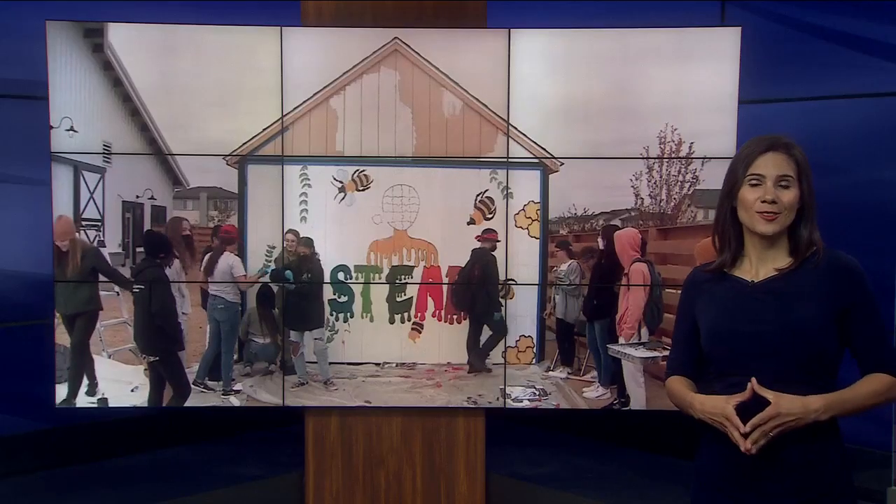You've heard of the term STEM in education — science, technology, engineering, and math. Well, this morning we have a new acronym for you: STED. Denver 7 education reporter Nicole Brady is here now, and this week students will move into the brand new STED school in Commerce City.